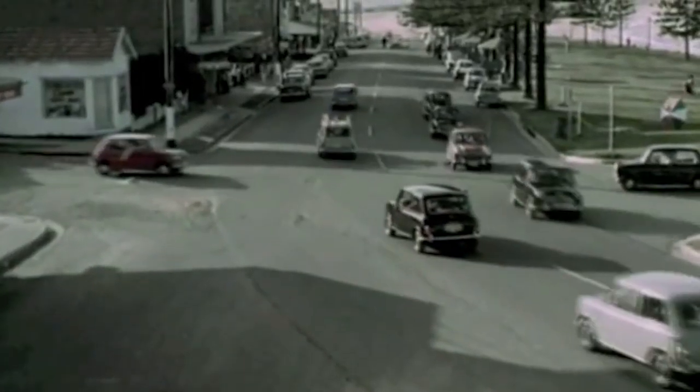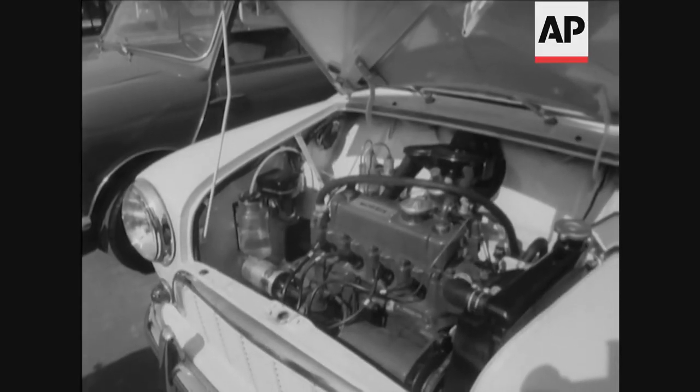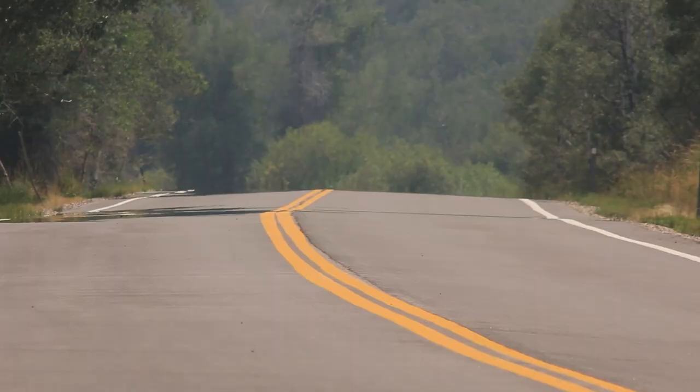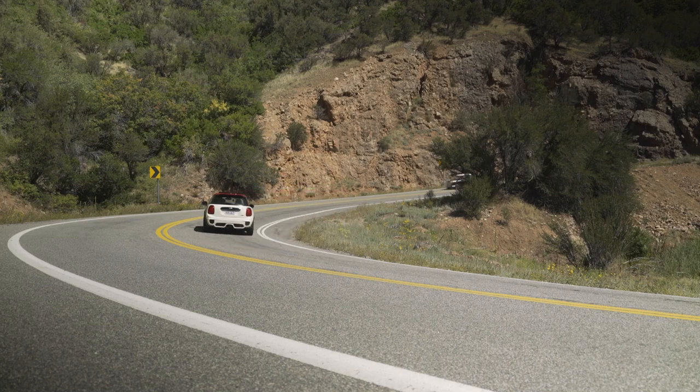We only got these cars from 1960 to 1967, and only around a mere 10,000 units were officially sold here in the United States. After new emissions and safety regulations appeared for the '68 model year, which would have required major redesigns, and the British car industry was taking a major financial hit from rivaling European brands, the Minis were pulled from our shores, never to return again until the major BMW buyout and redesign in 2002.